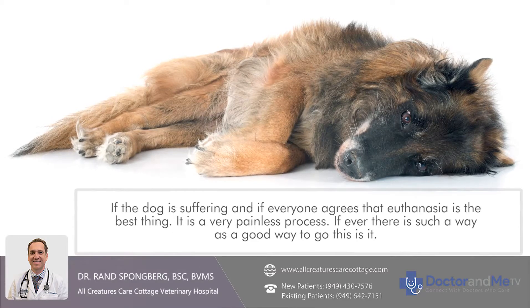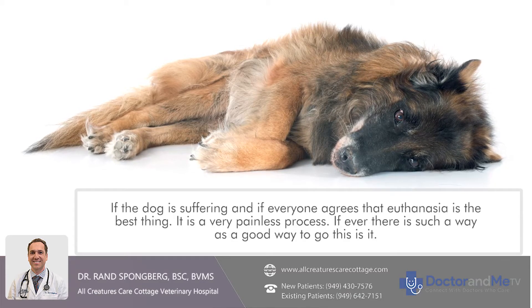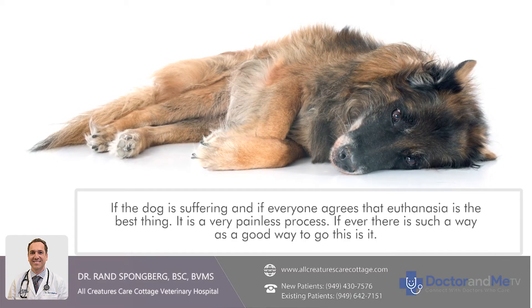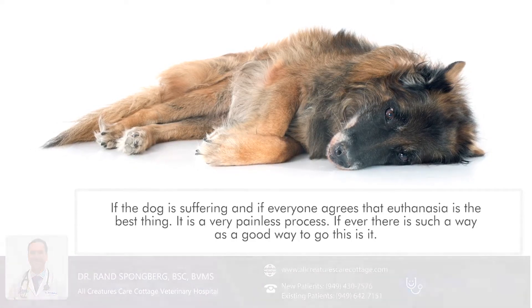If the dog is suffering and everyone agrees that humane euthanasia is the best thing, it's a very painless process. If there's ever such a thing as a good way to go, this is it.